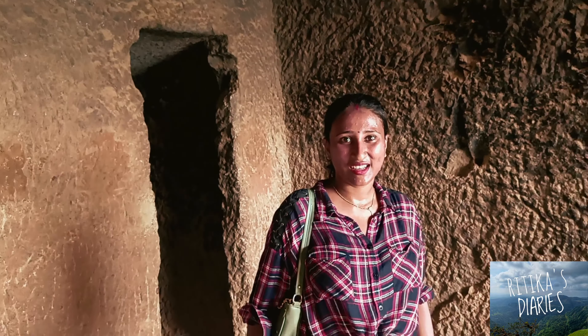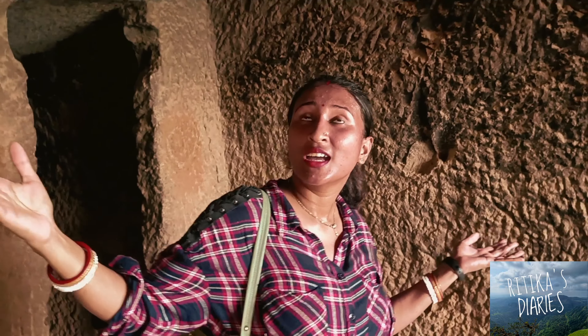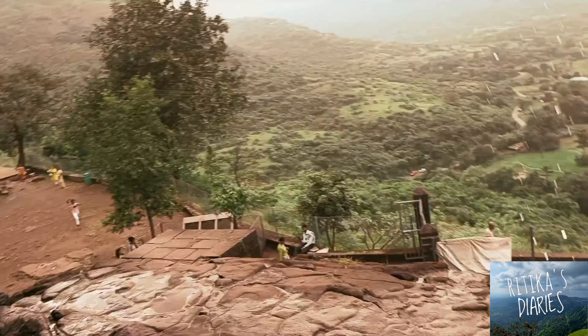A unique thing about this whole Bihara was that the sound echoed. I tried shouting my name and my partner's name — it was so fun, I tell you!